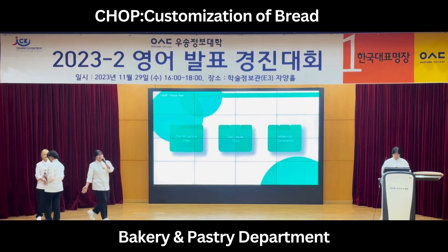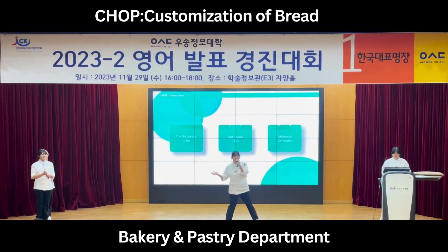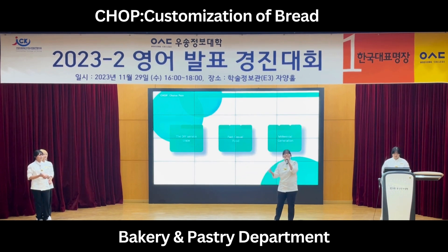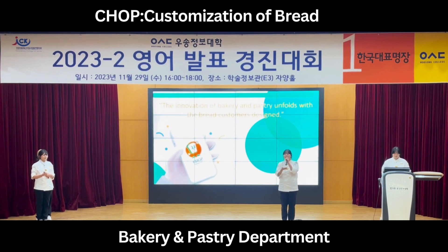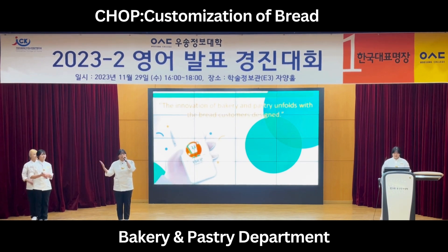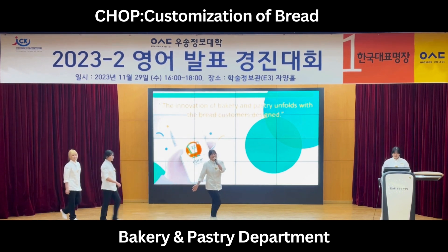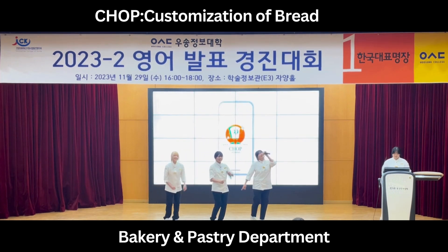Finally, the trend prefers high-quality food and DIY services that respect one's taste. Application development can increase simplicity and accessibility and predict future trends. Today, we talked about: first, customization of bread; how to customize it; and developing a customizing app. The innovation of bakery and pastry unfolds with the bread customer's design. Shall we go and customize bread together? Let's go!